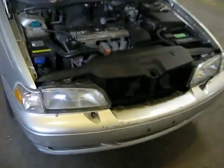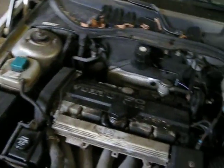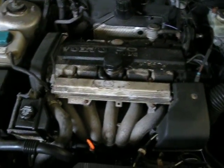Hello and welcome to Tom's Foreign Auto Parts video portion of our inventory. Here we have a 1998 Volvo S70. This vehicle has a 2.4 liter California emissions engine.